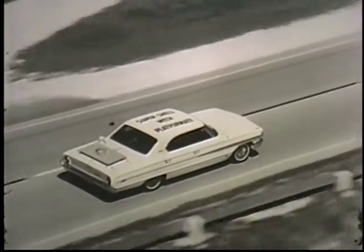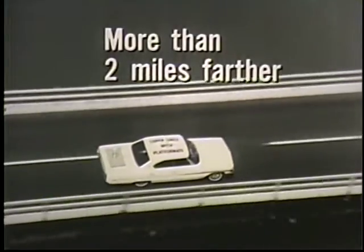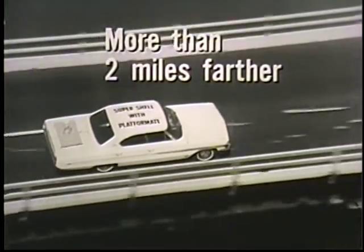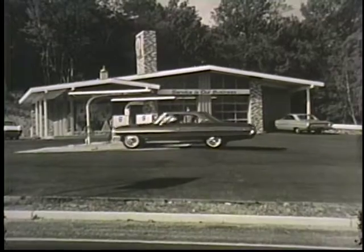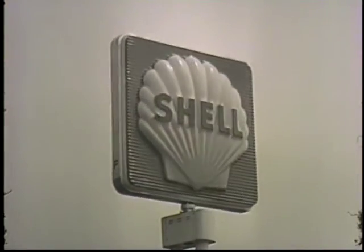Let's follow. Half a mile. One mile. More than two miles farther on Super Shell with Platform 8. For good mileage, stop at the clean white Super Shell pump, wherever you see this sign.